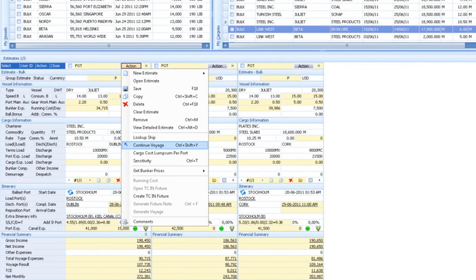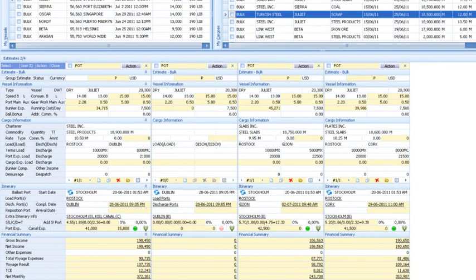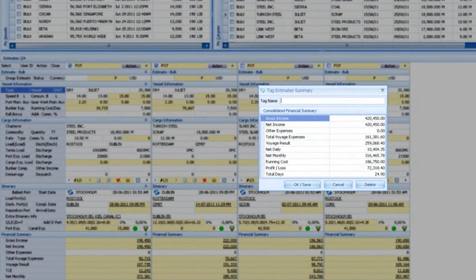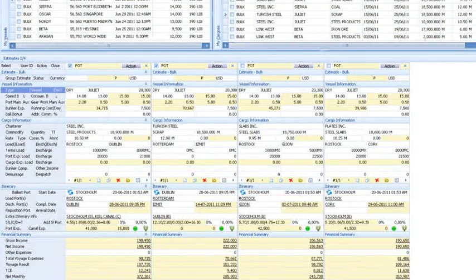The Voyage Estimator supports the ability to continue a voyage estimate, to link connected voyages and generate a complete financial picture. Here we are modelling a scenario showing how a subsequent voyage carrying scrap metal from Rotterdam to Ismet would impact on the profitability of the Rostock-Dublin voyage for the Juliet. By tagging the estimates, you can see a consolidated view of income, costs and profit for a set of voyages.